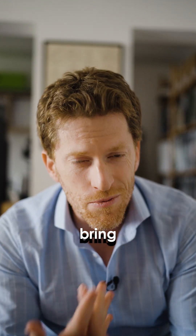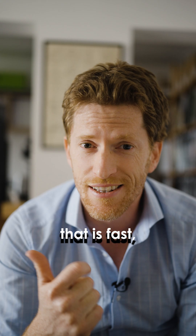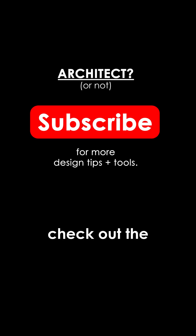If you're an architect and you're looking to bring your ideas to light in a way that is fast, accurate, and context-aware, I highly recommend you check out E5 Rhetorine.